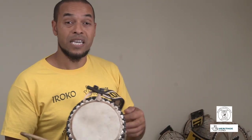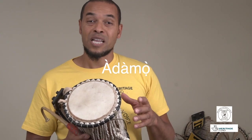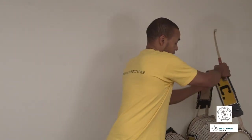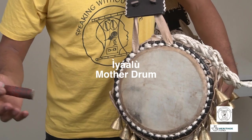The one that I'm playing here is called Adamu. That's the one you see more frequently because it's more versatile. But like all children, it comes from a parent. This is the mother drum, the first talking drum. It's known as Iyalu, which means mother drum.